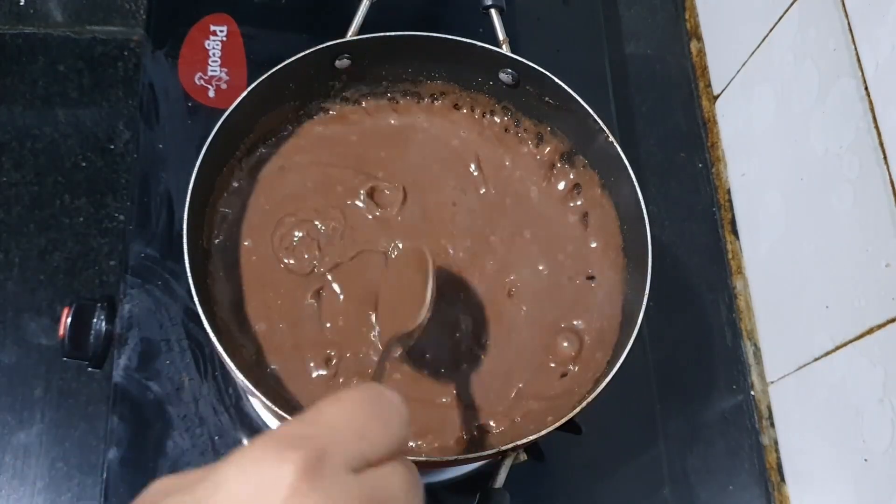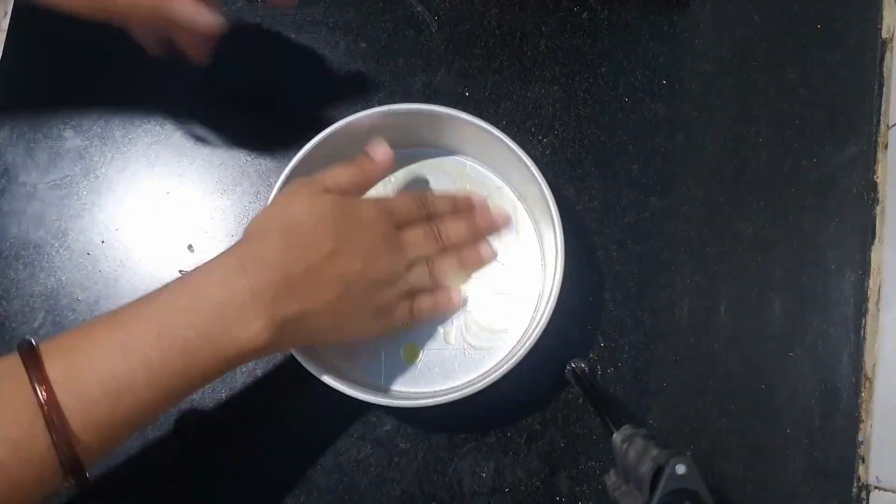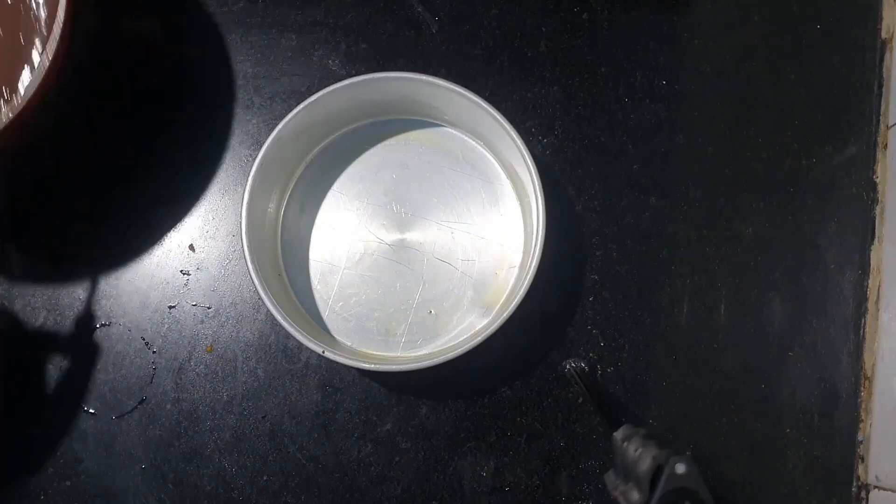Transfer the pudding into a bowl that is greased with ghee. You can chill it in the refrigerator for a few hours to set, or enjoy it warm — depending on your preference.